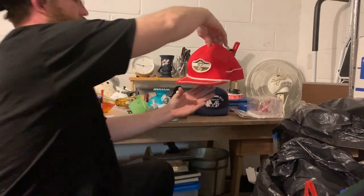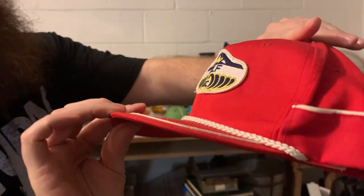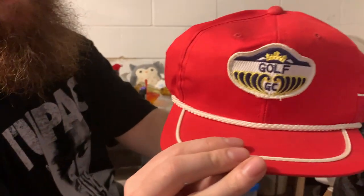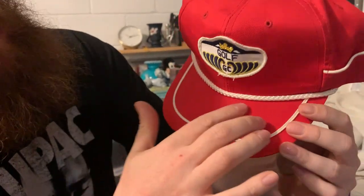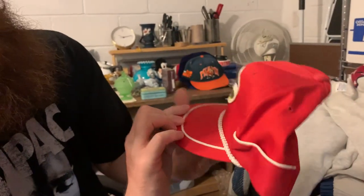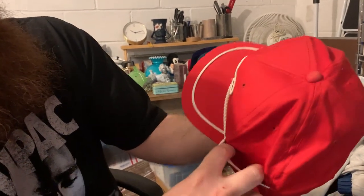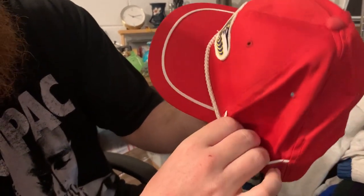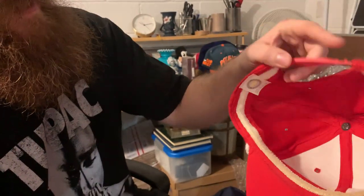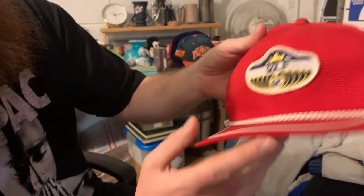This one is really dope — Golf GC, and it's got the rope and the nice white lining. What's also really cool is it's got this little pocket. I don't know, maybe that's where you keep your cigarettes. It's got the mini terry cloth on the inside. It's a really nice hat.